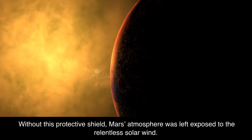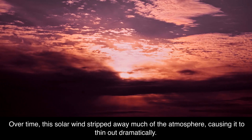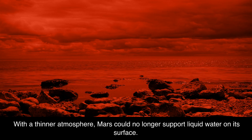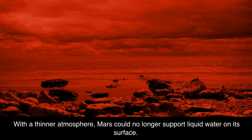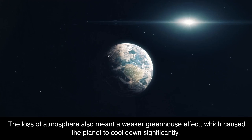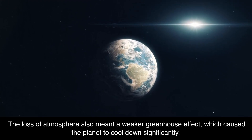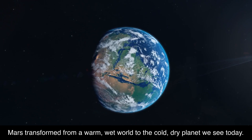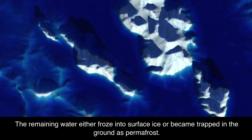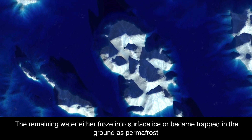Without this protective shield, Mars' atmosphere was left exposed to the relentless solar wind. Over time, this solar wind stripped away much of the atmosphere, causing it to thin out dramatically. With a thinner atmosphere, Mars could no longer support liquid water on its surface. The water began to evaporate and escape into space. The loss of atmosphere also meant a weaker greenhouse effect, which caused the planet to cool down significantly. Mars transformed from a warm, wet world to the cold, dry planet we see today. The remaining water either froze into surface ice or became trapped in the ground as permafrost.